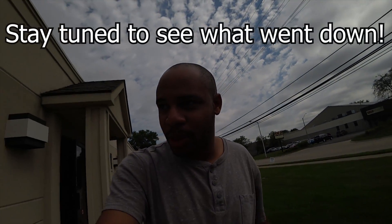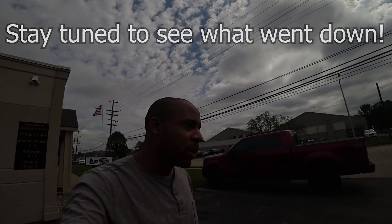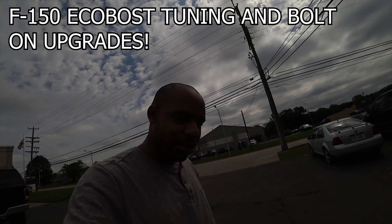All right, so I'm leaving Livernois Motorsports. This place is pretty cool. They do modifications to all kinds of late model cars. They do a lot of work with the 2.7s and the 3.5s. Check it out and let me know what you think. Thanks a lot.